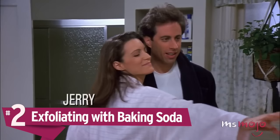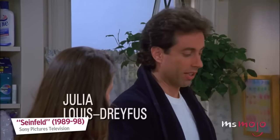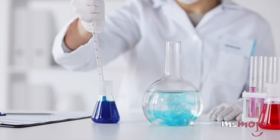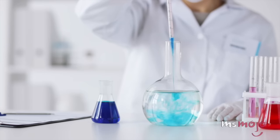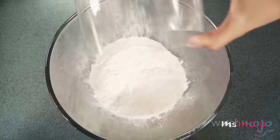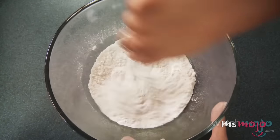Number 2: Exfoliating with Baking Soda. One thing skincare experts can agree on is how bad it is to use baking soda as an exfoliant. Baking soda has a highly alkaline pH level, which will hurt the significantly lower pH level of your skin. Using a product with such a high pH can cause dryness, irritation, and strip your skin of its natural defenses against bacteria.